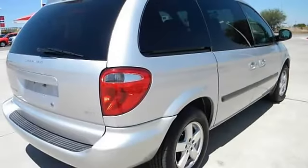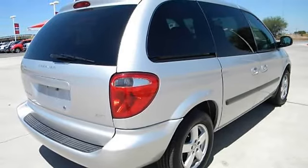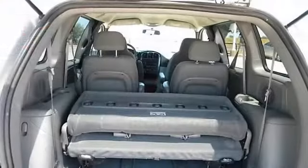Power windows, power door locks, cruise control, power steering, tilt wheel, AM FM stereo, cassette, CD single disc.